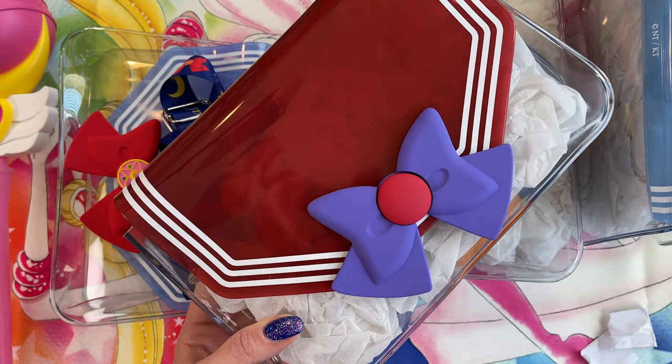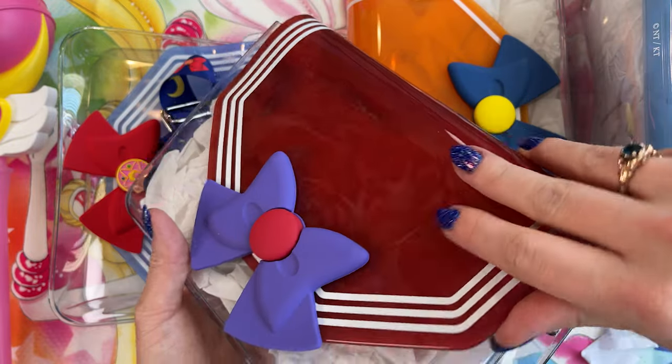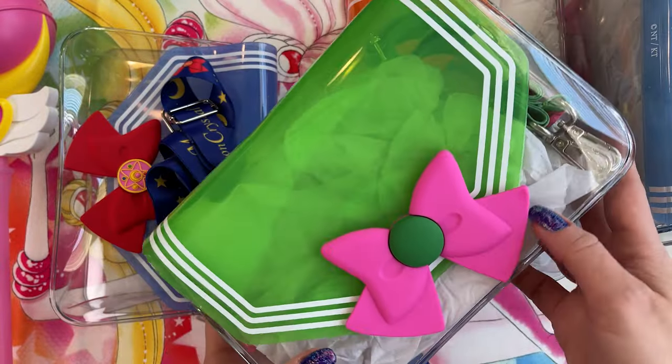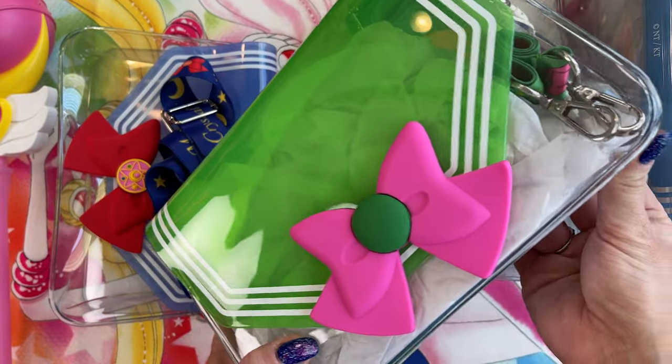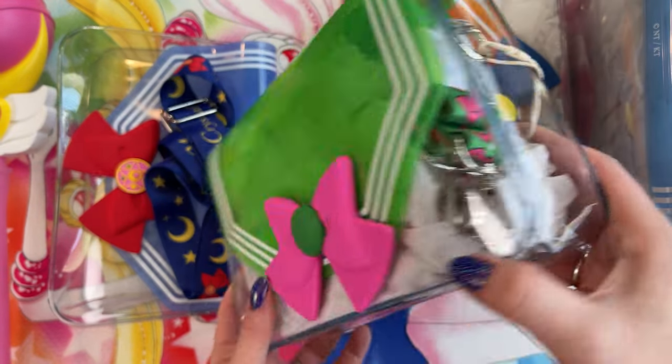Here we have Sailor Venus — hers has one stripe along the collar with a beautiful coordinating orange color. This one is Sailor Mars; her shoulder strap is a pretty bright red color. And then we have Sailor Jupiter's, which also has a very pretty coloring to her purse.